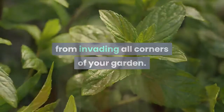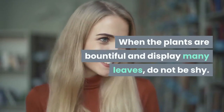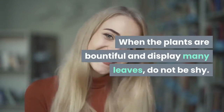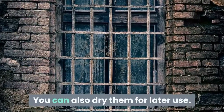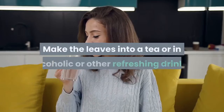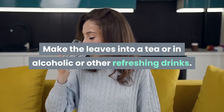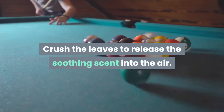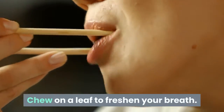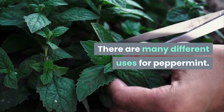Peppermint will quickly seize hold under these conditions and you will have trouble stopping it from invading all corners of your garden. When the plants are bountiful and display many leaves, do not be shy. Pick them off and use fresh. You can also dry them for later use. Make the leaves into a tea or an alcoholic or other refreshing drinks. Crush the leaves to release the soothing scent into the air. Chew on a leaf to freshen your breath.